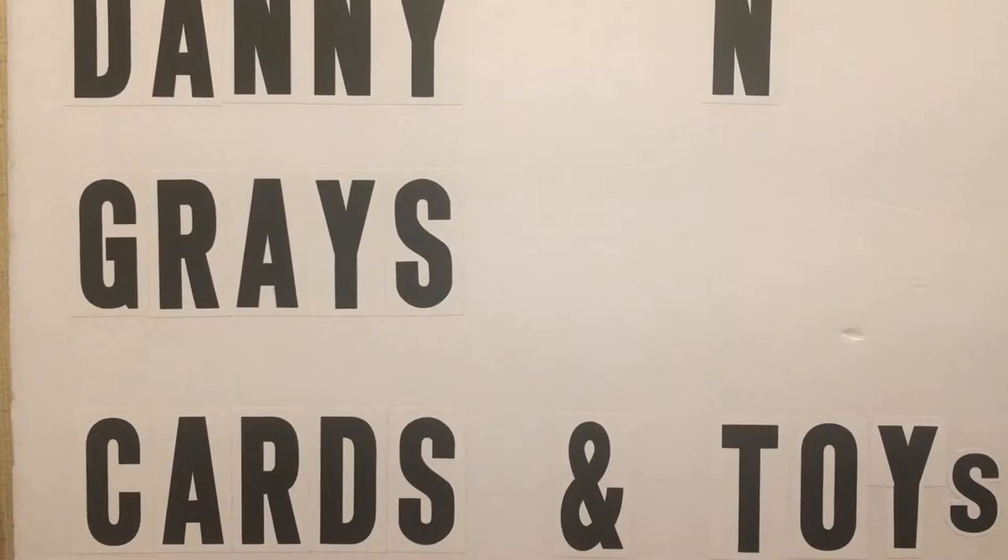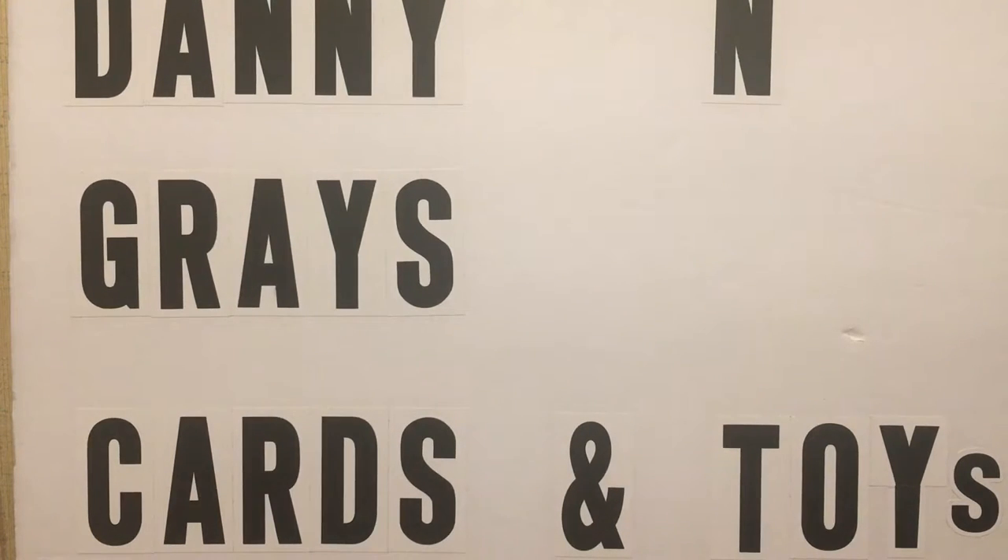Hey guys, I'm Hannah Newhouse and you guys are watching Danny and Gray's Cards and Toys. What's up everybody? It's Danny and Gray's Cards and Toys coming back at you with a really quick video.